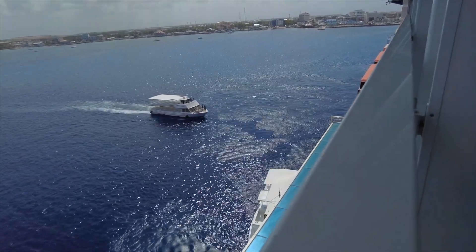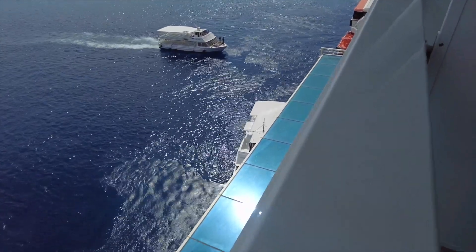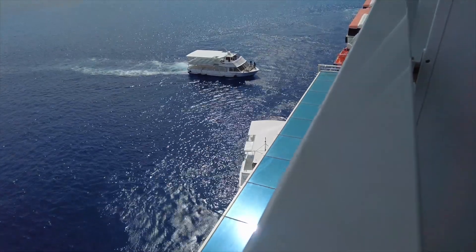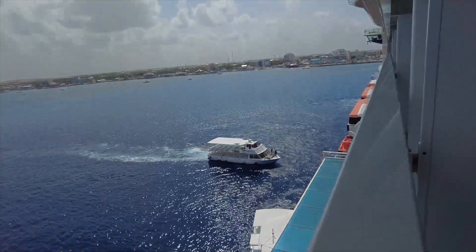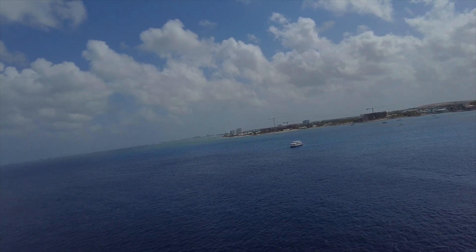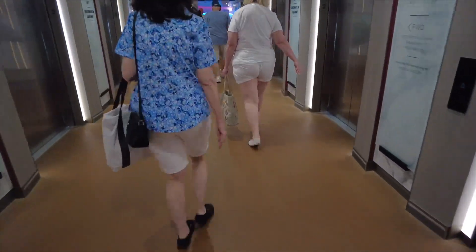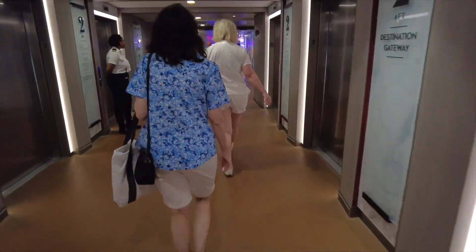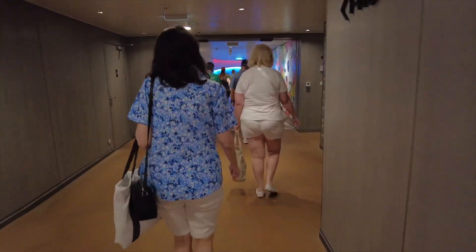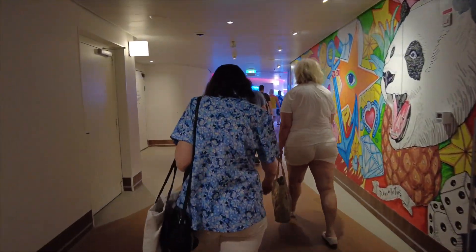We're heading down in a minute. As part of the retreat you get priority disembarkation on tender ports. We have a meeting point — we're just waiting to hear that we're clear to go. We head down to the steakhouse I think it is. Our tender has been called! Usually they do tender groups so you have to get a ticket, but since we're in the retreat we just waited at the steakhouse and got the call right before 10.